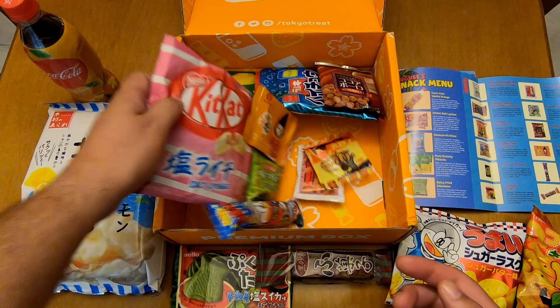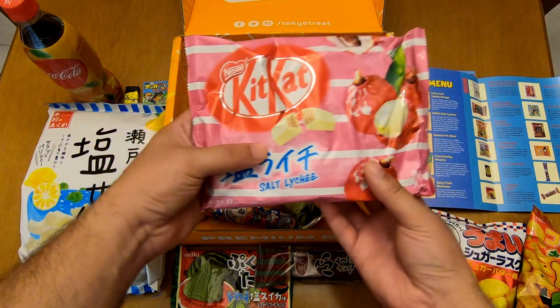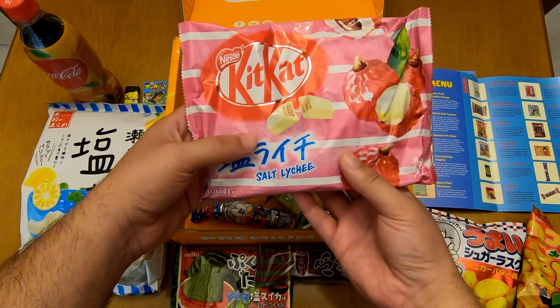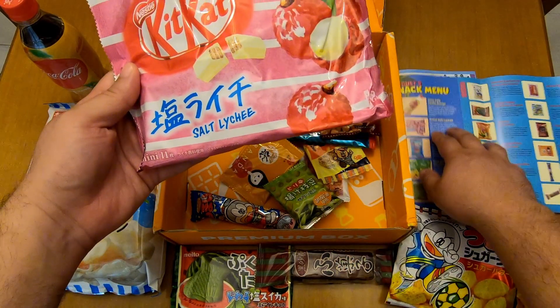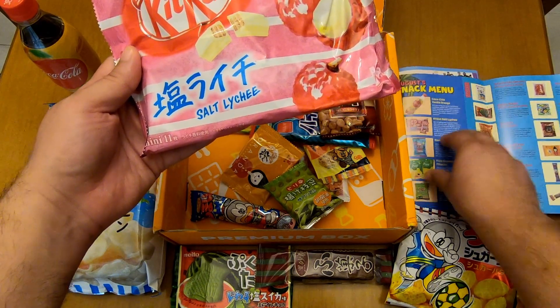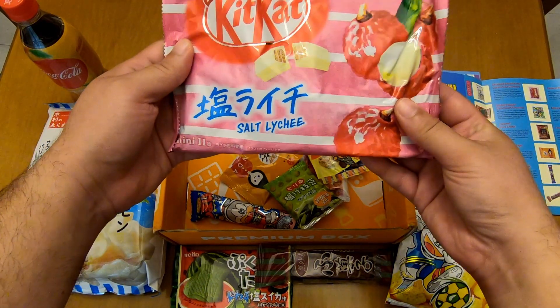And of course we've got the KitKats — you can never have a TokyoTreat box without a couple of KitKats inside. This one is KitKat salt lychee. Looks nice.